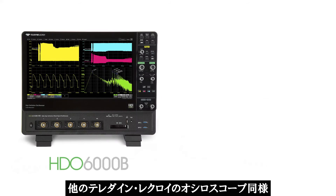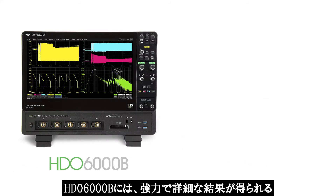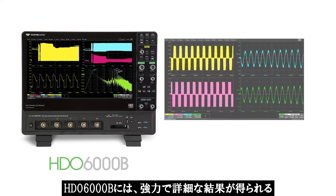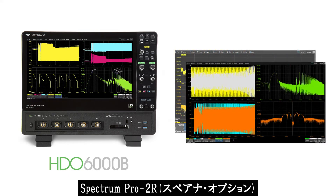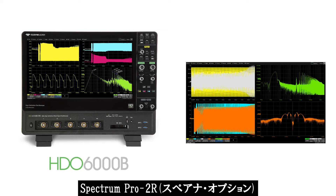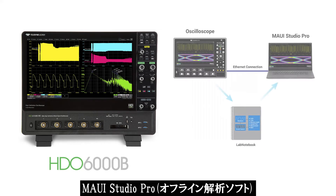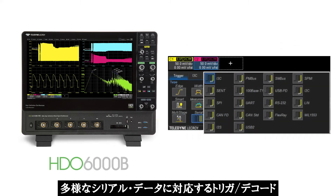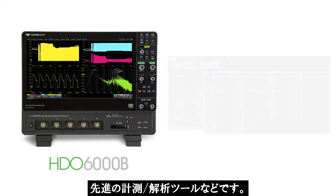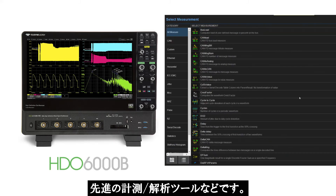As with all Teledyne LaCroix oscilloscopes, the HDO6000B comes with a powerful deep suite of measurement and analysis tools, including Spectrum Pro 2R, Mavi Studio Pro, extensive serial trigger and decode support, and loads of advanced math and measurement tools.